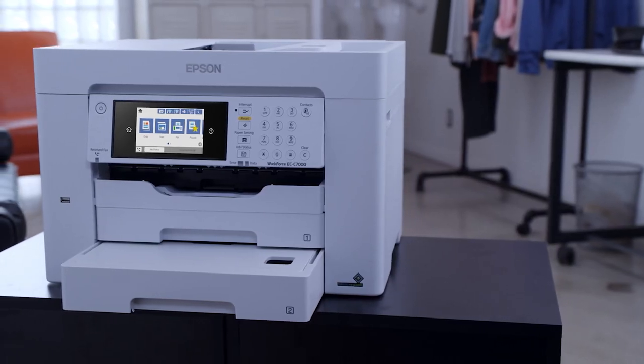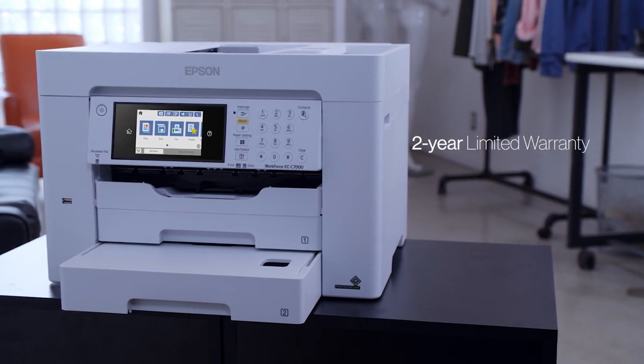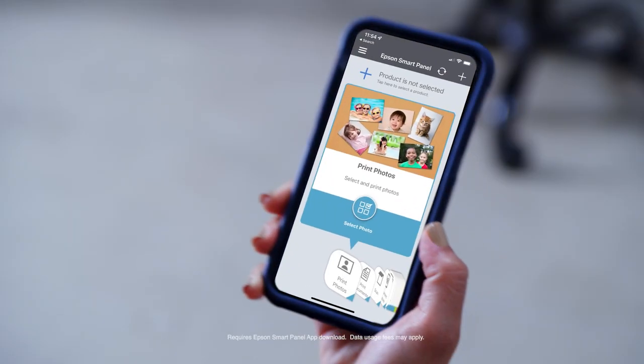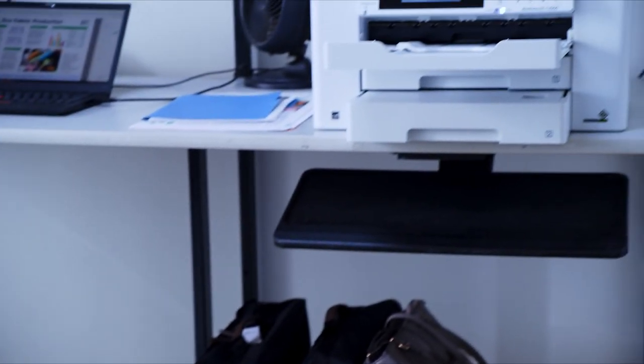This printer comes with product protection you can count on with a two-year limited warranty, giving you the confidence your business needs. It's also compatible with the new Epson Smart Panel Lab, making it easy to print directly from your handheld mobile device.